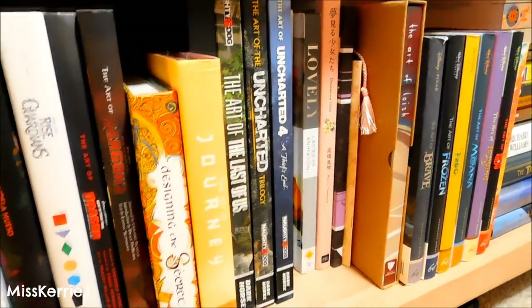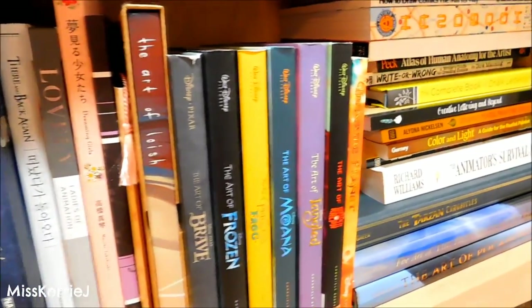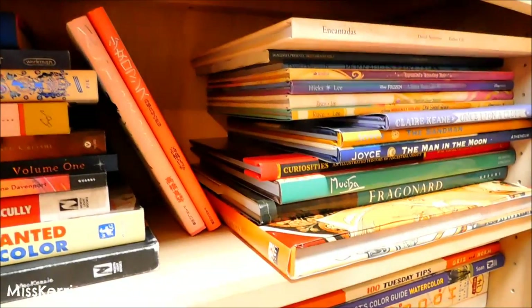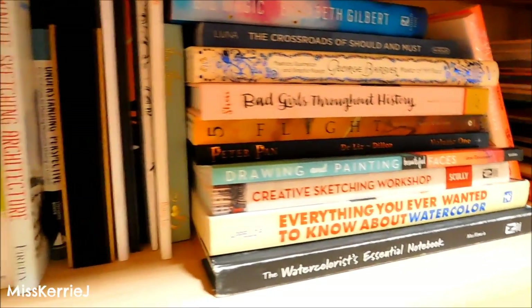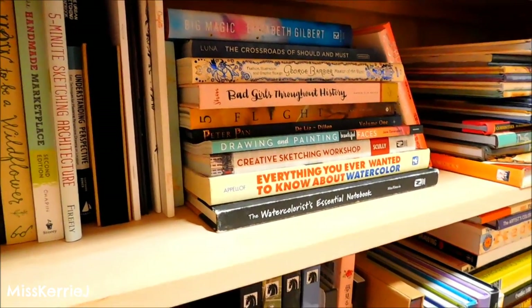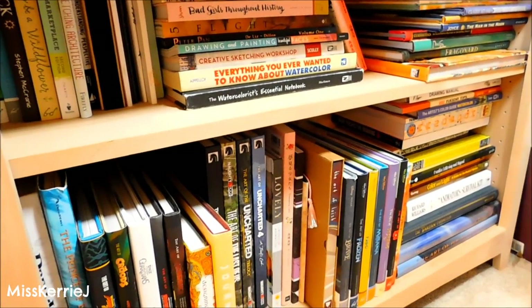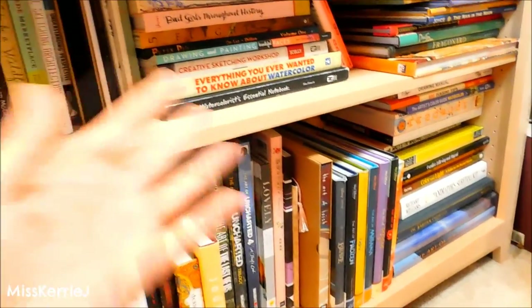Those are all the art books on my art bookshelf. I wanted to do this video before my studio tour because I always get asked to show my art books. So now you can watch this and then I'll have my studio tour up in a little bit. Thank you guys so much for watching — please subscribe to my channel if you're not already and give this video a like. It really helps to support me and I'll see you guys next week!